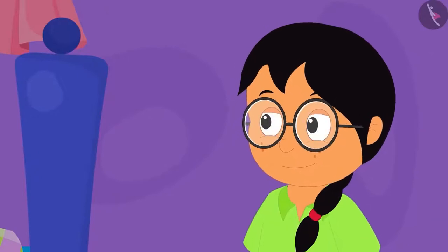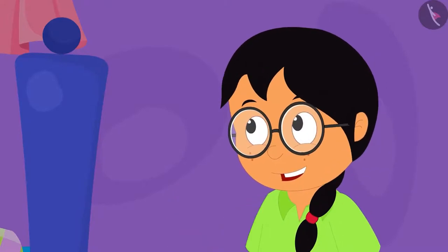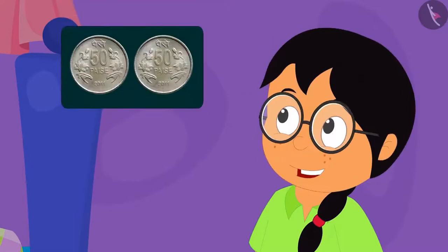Then Minu told them that their grandfathers had paid more money for that clock. Her grandfather bought the clock by paying only 2 coins of 50 paise.